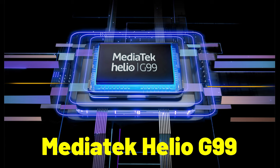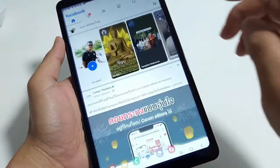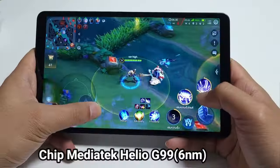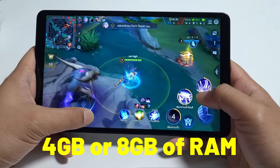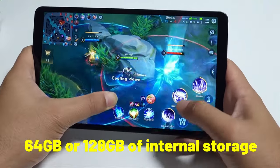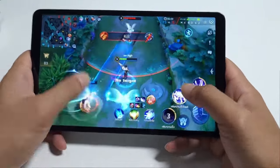In terms of chipset, this tablet is powered by a MediaTek Helio G99 with an octa-core processor. This chipset is designed for budget tablets and offers decent performance for basic tasks and casual gaming. You can choose between 4GB or 8GB of RAM and 64GB or 128GB of internal storage depending on your needs.